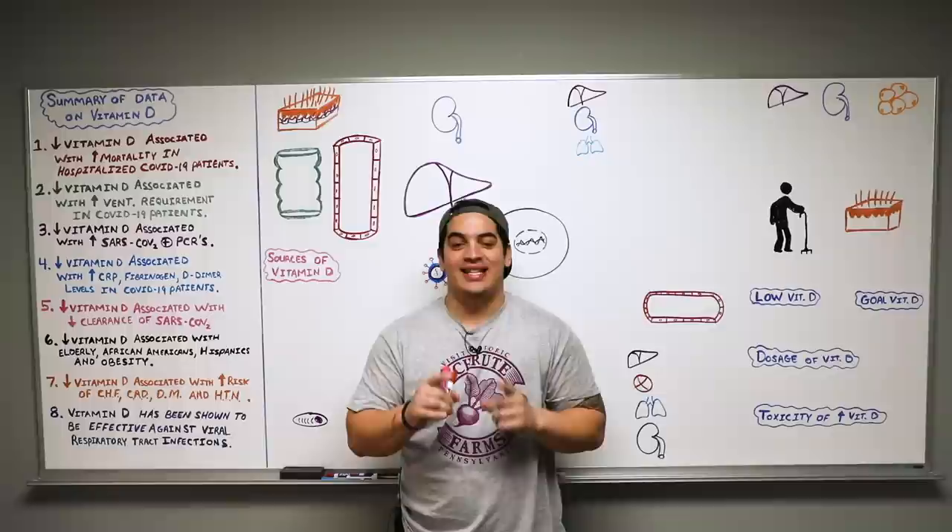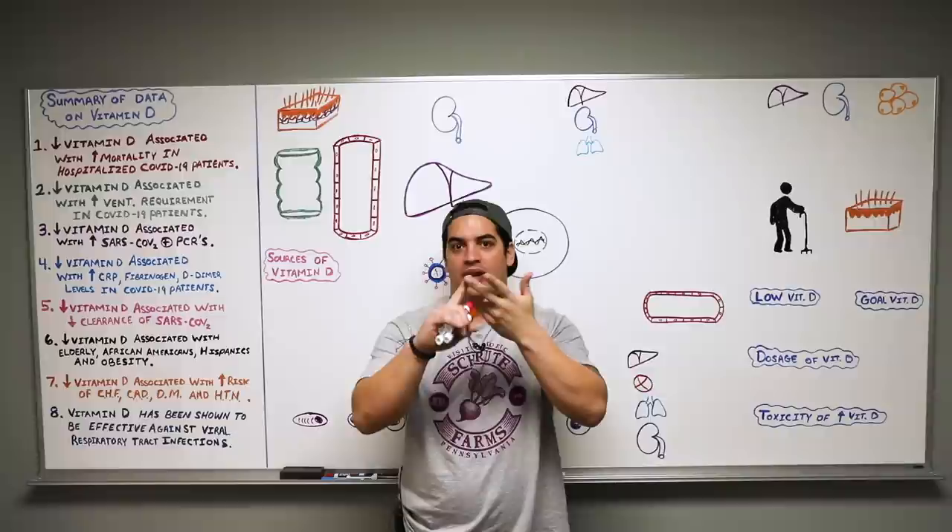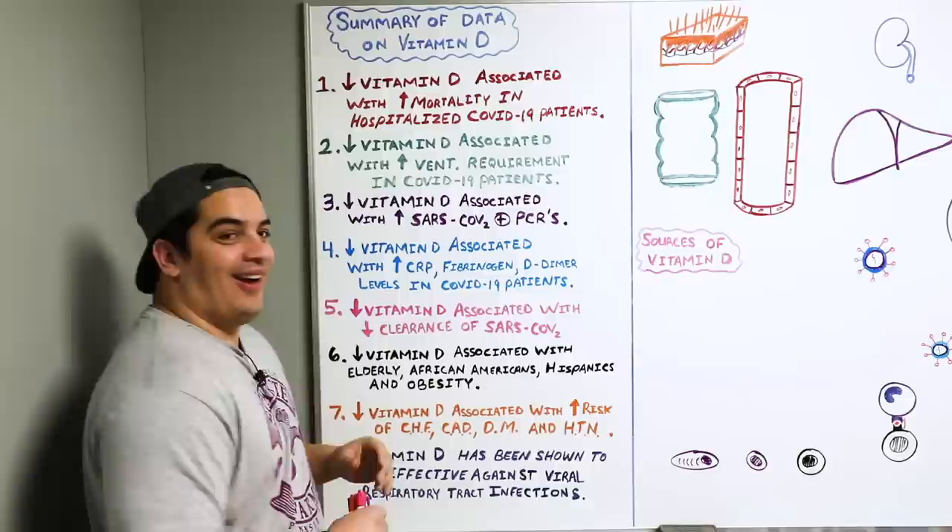All right Ninja Nerds, in this video today we are going to be talking about vitamin D and its effect in COVID-19. Before we get started, please make sure you hit that like button, comment down in the comment section, and please subscribe. Also down in the description box are links to our social media accounts, as well as all of the articles and references we're going to be referring to throughout this video. All right, let's get started.